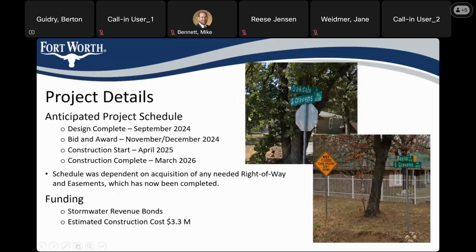Here's our anticipated schedule. We should be wrapping up the design in the next few weeks — showing September of this year. We'll then proceed to bid and award the project towards the end of the year, starting construction in the spring. Construction should take less than a year, so it should be done in early 2026. The current estimate of construction costs is about 3.3 million dollars.